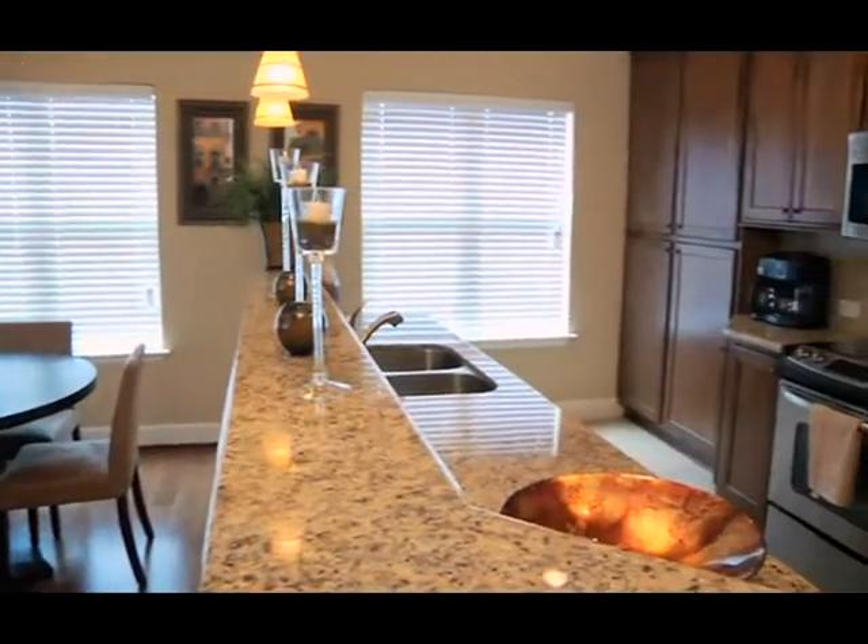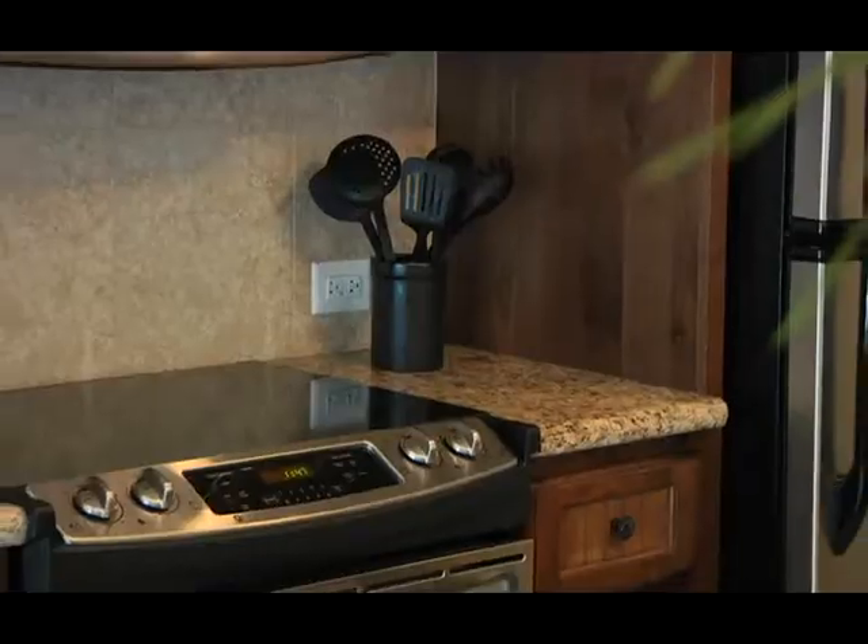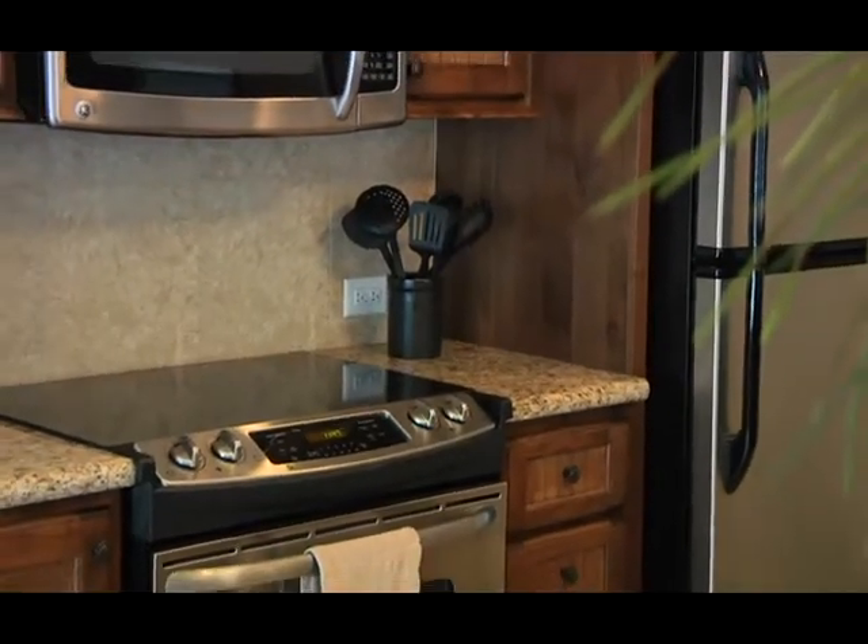Kitchens are spacious and feature granite countertops, rich wood cabinetry, and stainless steel appliances including a wine chiller.